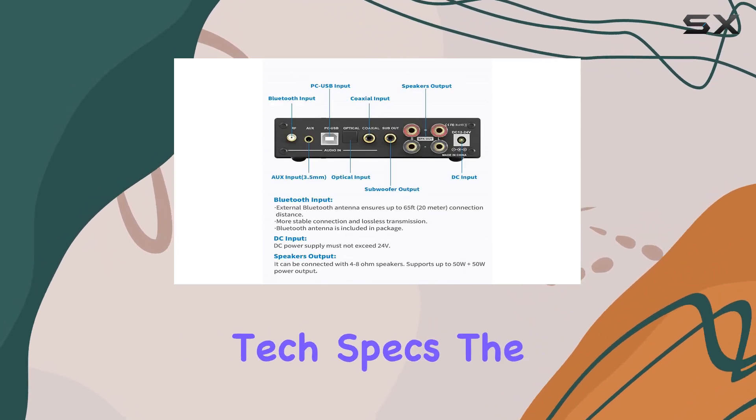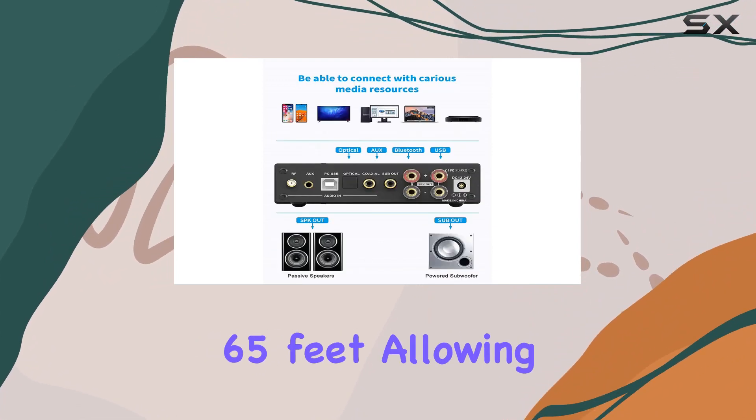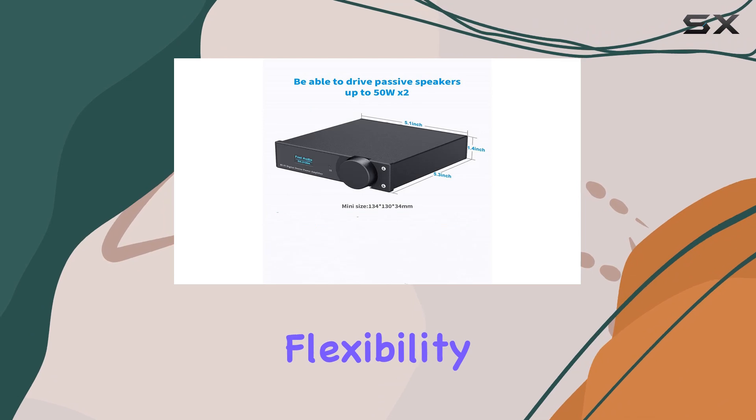But it's not just about the tech specs. The high-gain antenna extends the streaming range to a whopping 65 feet, allowing flexibility in your setup.